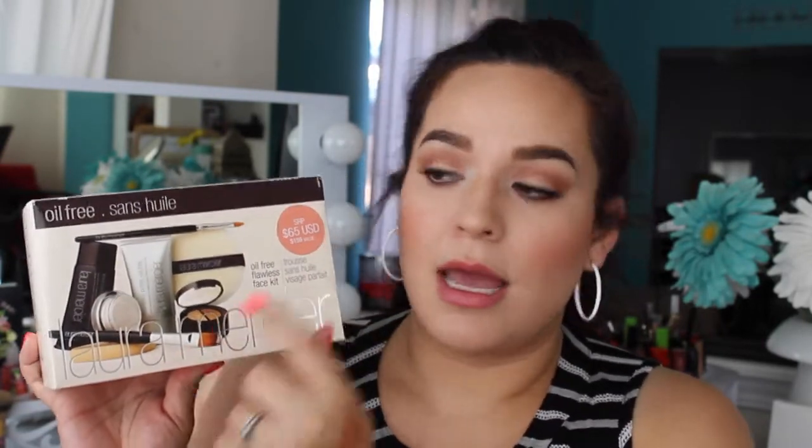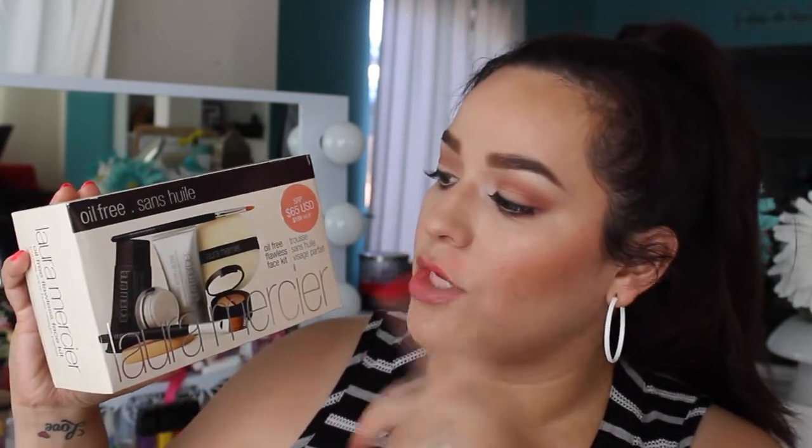I also got the Laura Mercier Oil-Free Flawless Face Kit, which includes all her best-selling products: two concealer brushes, a velour puff, and a sponge for applying tinted moisturizer. I just did a first impression review demo on this, so keep an eye out for that video coming soon. It retails at $65 at Sephora.